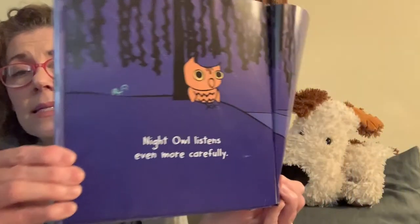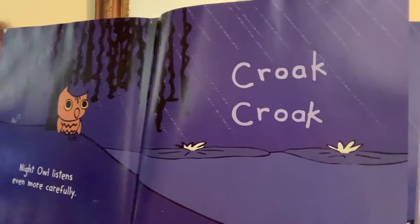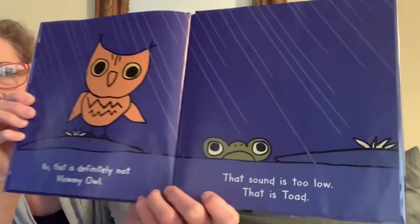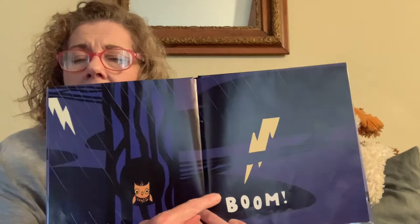Night Owl listens even more carefully. Croak croak croak — is that mommy owl? Who croaks like that? That is definitely not mommy owl, that sound is too low. That is toad. The sky is making noises — pitter patter pitter patter. What does that look like? Does it look like rain? Night Owl flies home and it says rumble rumble rumble. What is that — is that thunder? I think so!